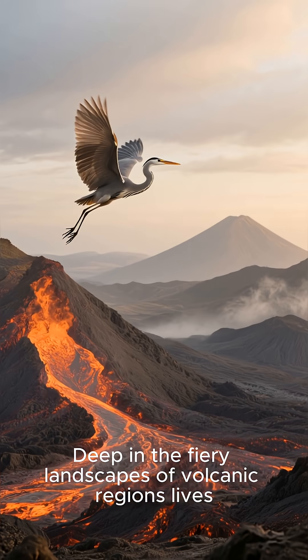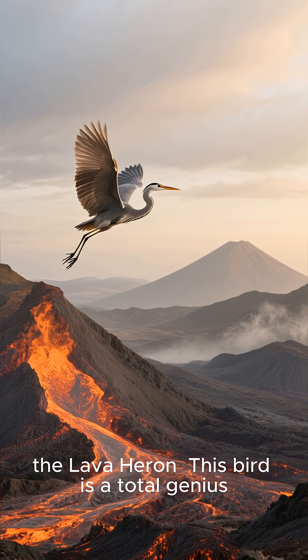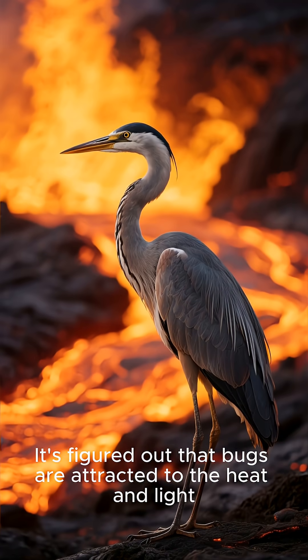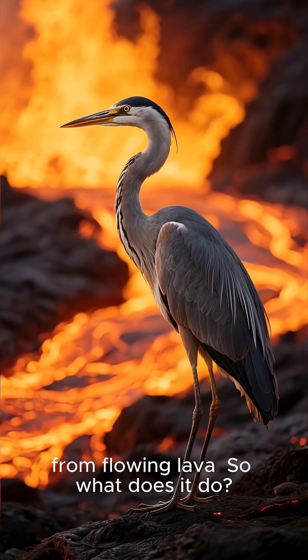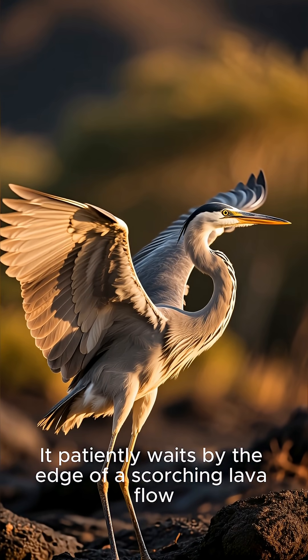Deep in the fiery landscapes of volcanic regions lives the lava heron. This bird is a total genius. It's figured out that bugs are attracted to the heat and light from flowing lava. So what does it do? It patiently waits by the edge of a scorching lava flow.